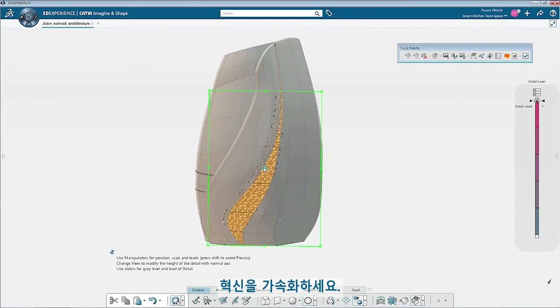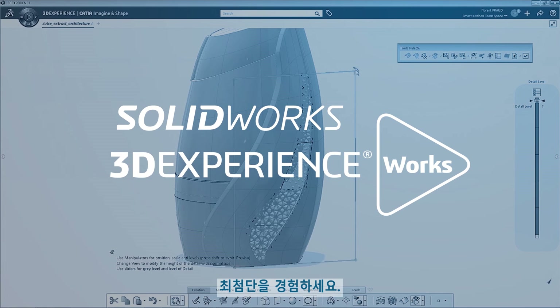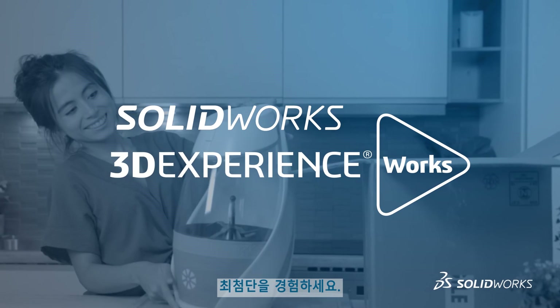Simulate for success — accelerate innovation and experience the cutting edge with SolidWorks and 3D Experience Works simulation.